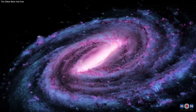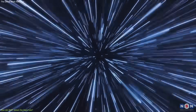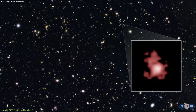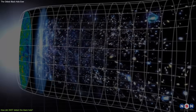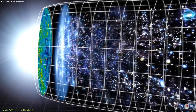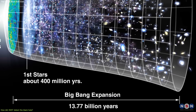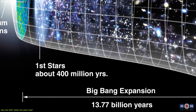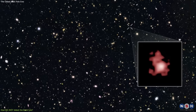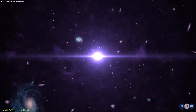The black hole and the galaxy that host it are very far away from us, more than 13 billion light-years away. This means that the light that we see from them today was emitted more than 13 billion years ago, when the universe was only 400 million years old. To put this in perspective, the universe is now about 13.8 billion years old, so we are seeing the black hole and the galaxy as they were when the universe was only 3% of its current age.